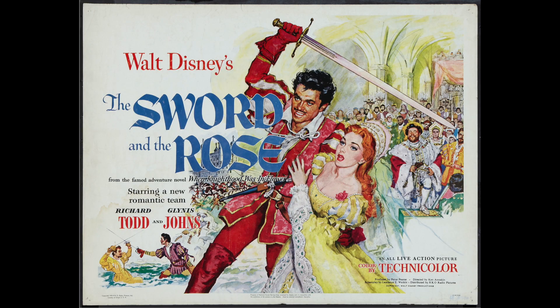Please be with us next time when Archimedes the Owl presents a screening of The Sword and the Stone. Oh wait a minute — is it The Sword and the Stone? Or maybe it's The Sword and the Rose? Oh, Pinfeathers. Whatever he's showing, you won't want to miss it.